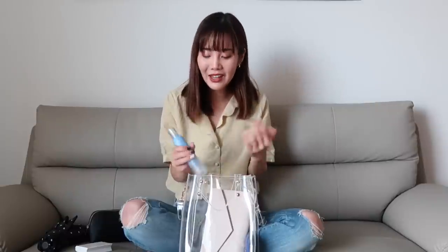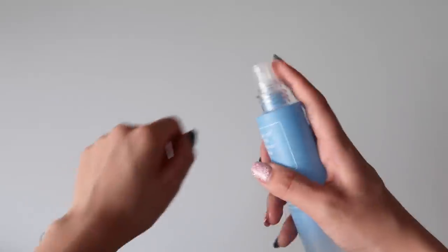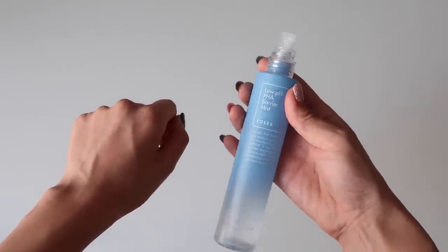Next we have this facial mist — this is the COSRX Low pH PHA Barrier Mist. Take a look at this packaging, it is gorgeous. One of the main reasons I like to carry this one is it just looks good in my transparent bag. I really like it because it has a very fine mist, so it doesn't squirt at your face. It kind of feels like a gentle misty sprinkler — not too much, if that makes sense.